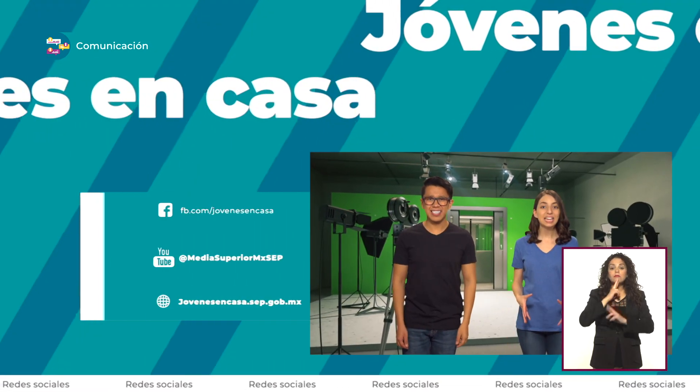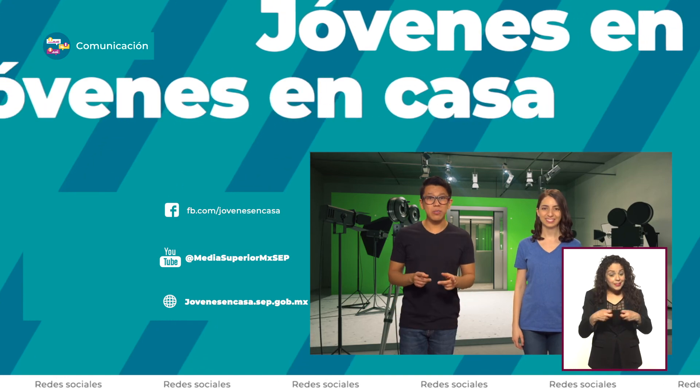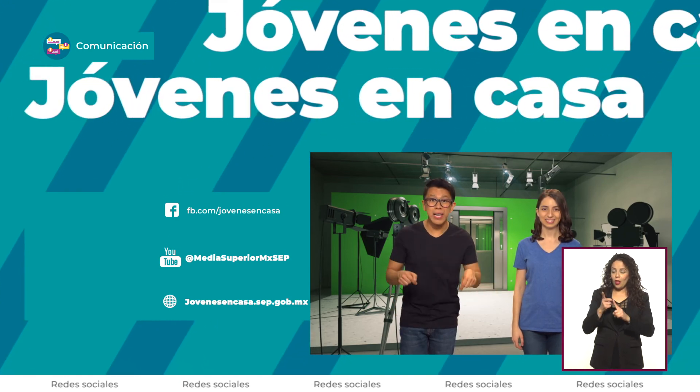¡Buenísimo! Si decides hacerlo como una conversación en mensajes de texto, solo recuerda darle tiempo suficiente a las respuestas para generar tensión en la historia. Comparte tu resultado en nuestras redes sociales. ¡Nos encantará ver tu trabajo!